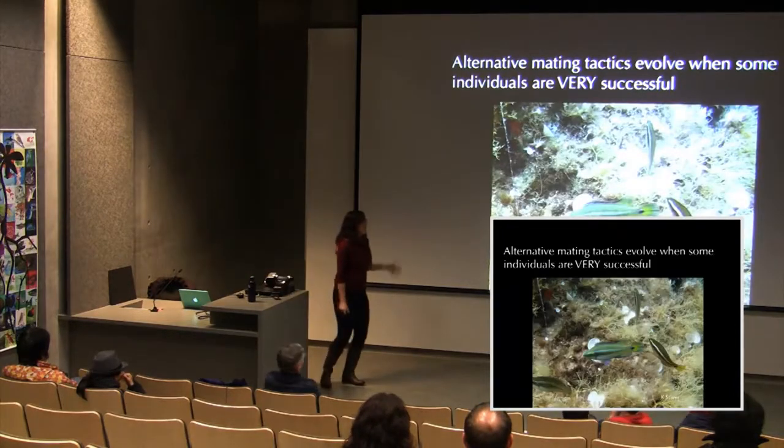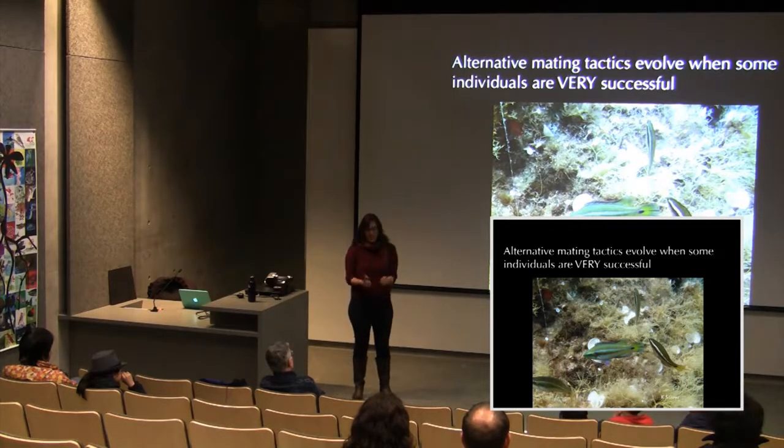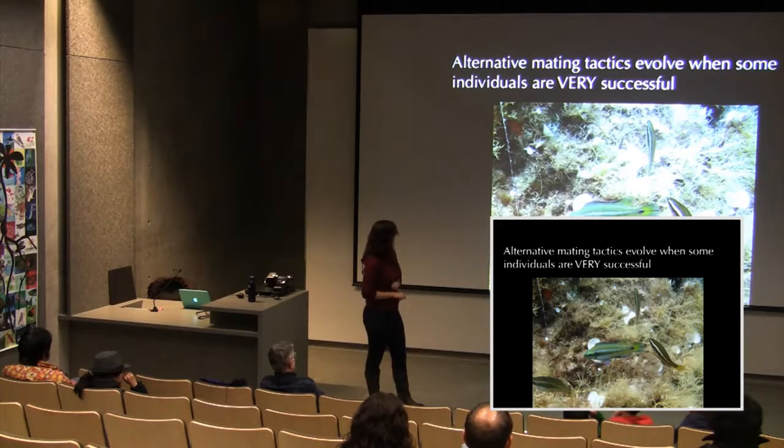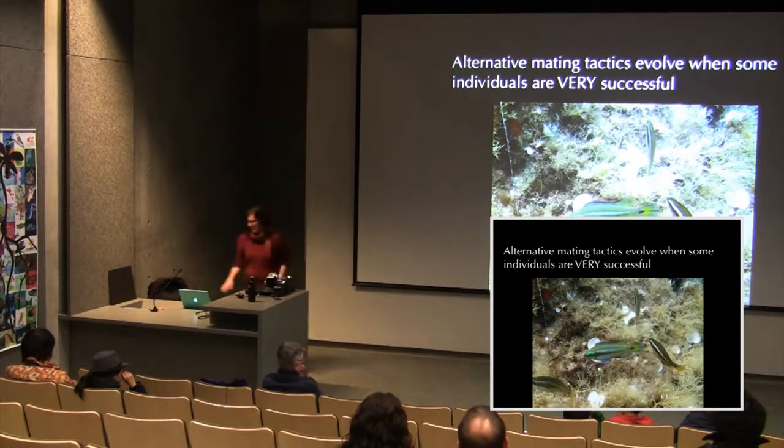Before showing video, the speaker introduces the fish types visible: the nesting male, his nest — a little cup of algae — the satellite male, who looks different and has a visible black bar, and the sneaker male feeding away from the nest. A female is also visible near the nest, apparently confused about where spawning is happening.